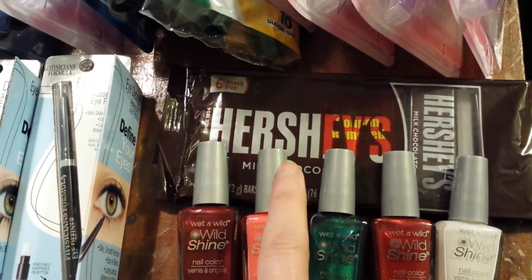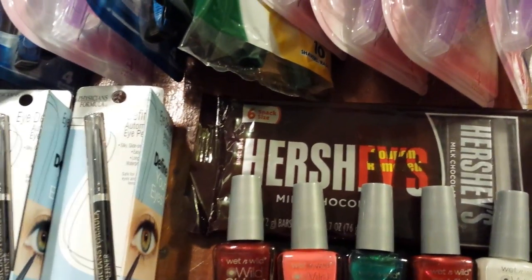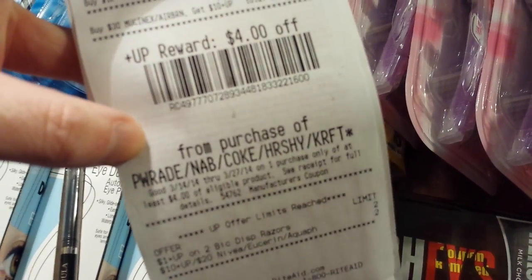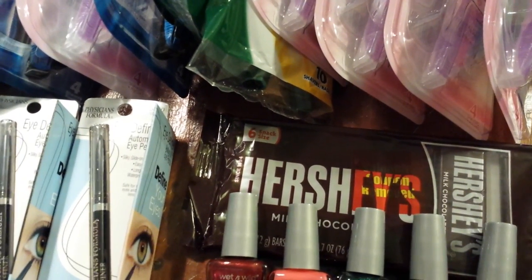The Hershey's Chocolate six-pack of these little bars — that's part of the monthly deal with the Nabisco crackers and the Coke products, and this Powerade right here. I think that spray cheese is included in that as well.